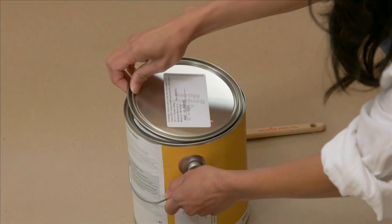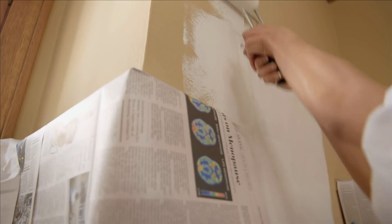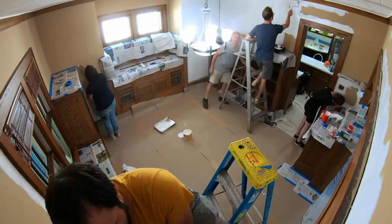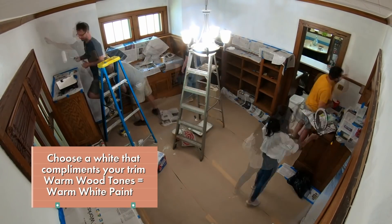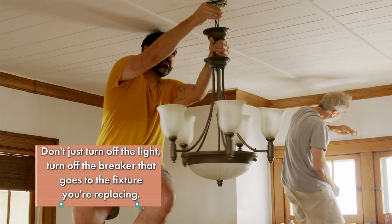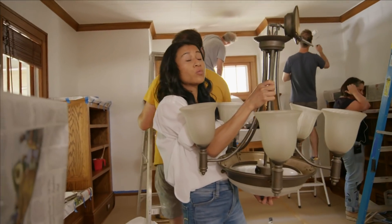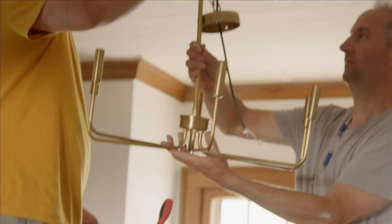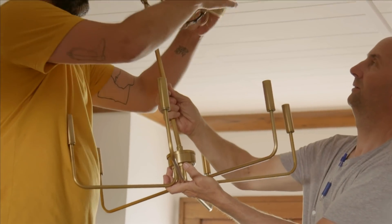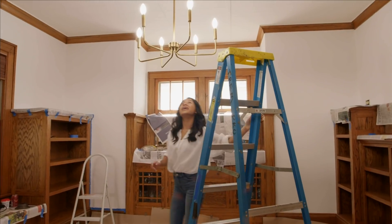When I first saw these walls, I knew immediately that they had to be lighter, and it was just a matter of which white I wanted to go with. I can already see how this color is going to brighten up the space. We're putting on the second coat of paint, and it's looking so good. It really is a nice contrast with the built-ins. I found this great brass chandelier — the price was awesome. I love it.